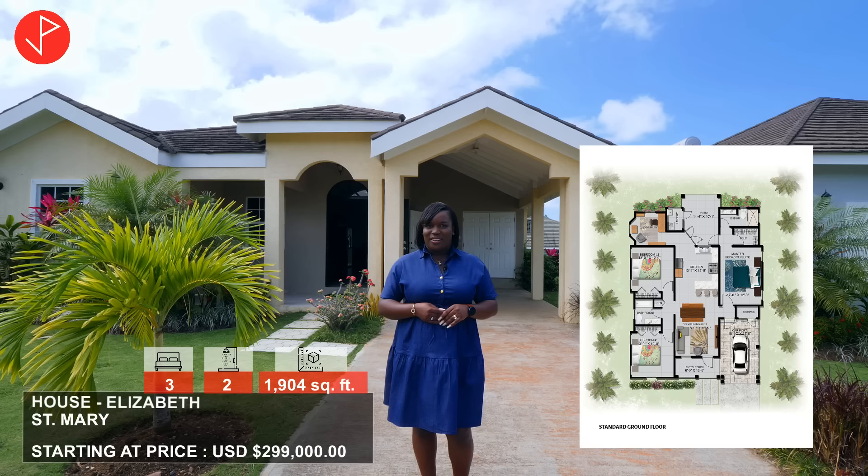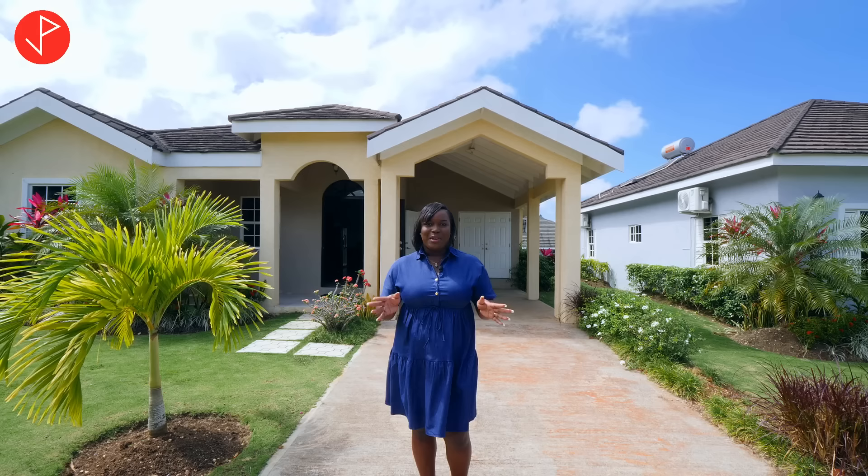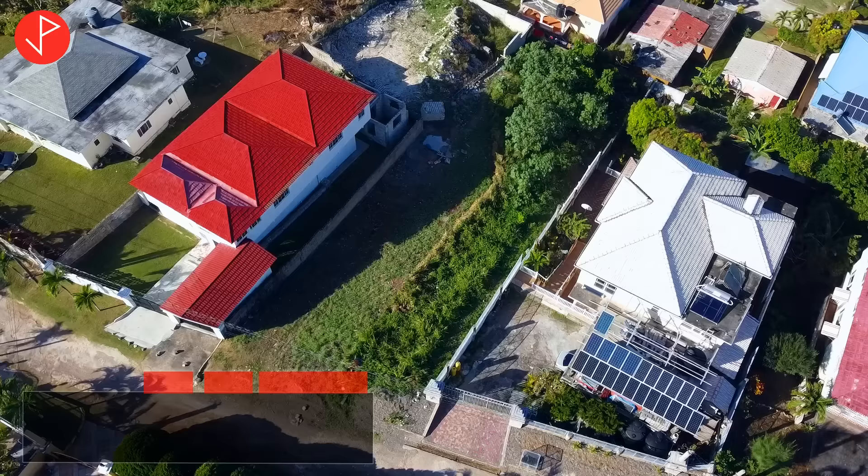I would like to thank Andrew Duncan of RE/MAX Elite for inviting us to come and take a look at his listing. If you have been enjoying the music in our videos and you want access to royalty-free music, remember to use the link in our description box to sign up with Epidemic Sound. Andrew will be joining us a little later on to show us a residential lot that is also on the market for sale.